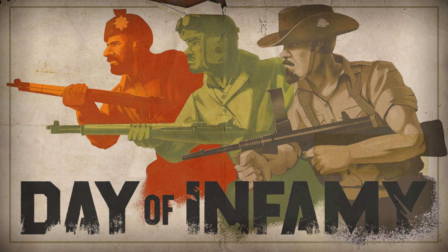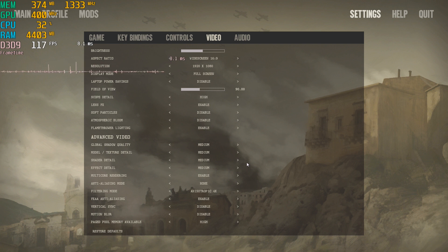Next is Day of Infamy running at 1080p medium, again with memory bandwidth heavy effects turned down.